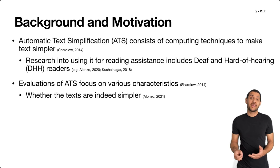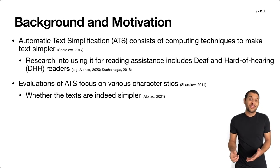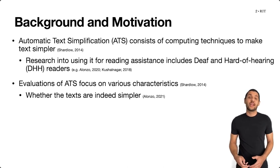...one characteristic that is important to evaluate is whether the texts are indeed simpler, and prior methodological work at our laboratory had identified metrics that are effective to evaluate this characteristic among deaf and hard of hearing adults at various literacy levels.